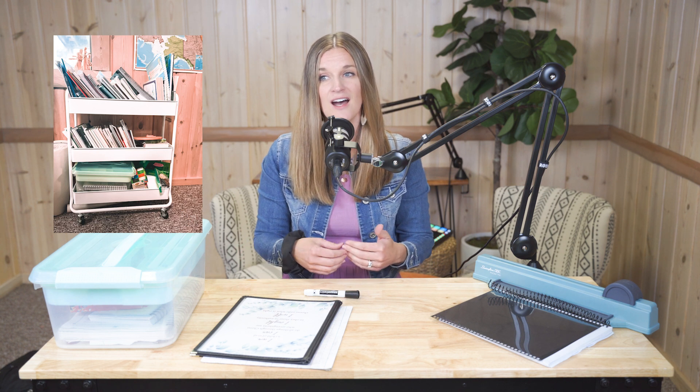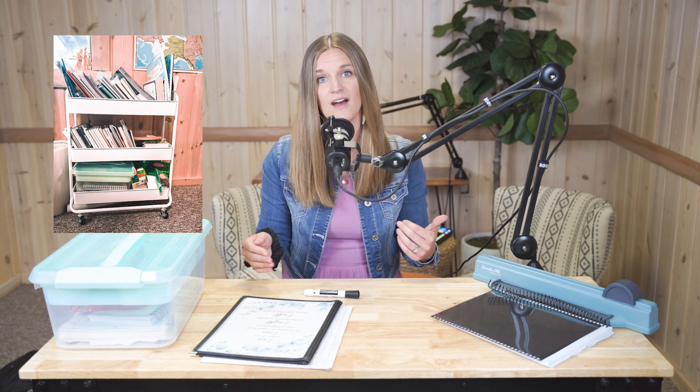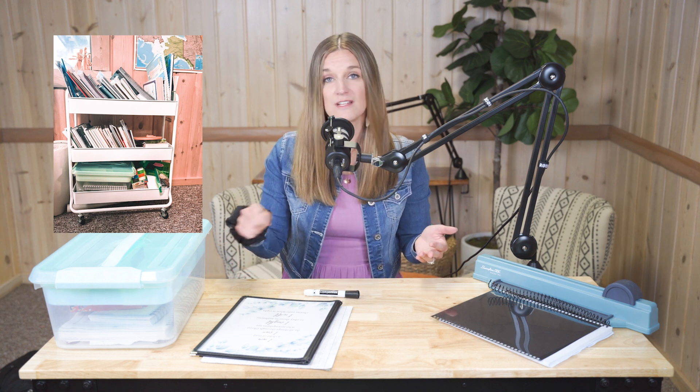I also have one down in our basement where we do the bulk of our core subjects — all of our math, language arts, history — all of that sits on there along with any art supplies we may be needing for that term or just some extra reads that go along with whatever it is we're studying. I put all of that on a rolly cart and then you can wheel it around as needed, or it just becomes a designated space that's available and your kids know, oh hey, I need to go grab this book — it's probably on the rolly cart because that's where mom puts all of the things we're using for that term. So a rolly cart is another thing I would highly suggest.